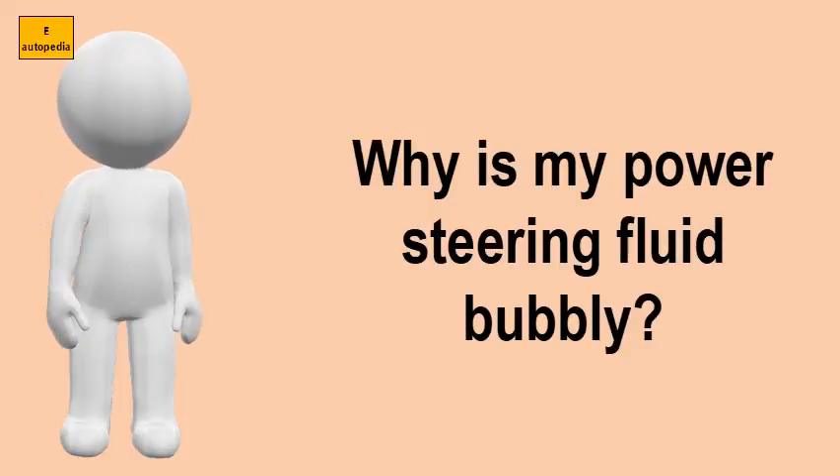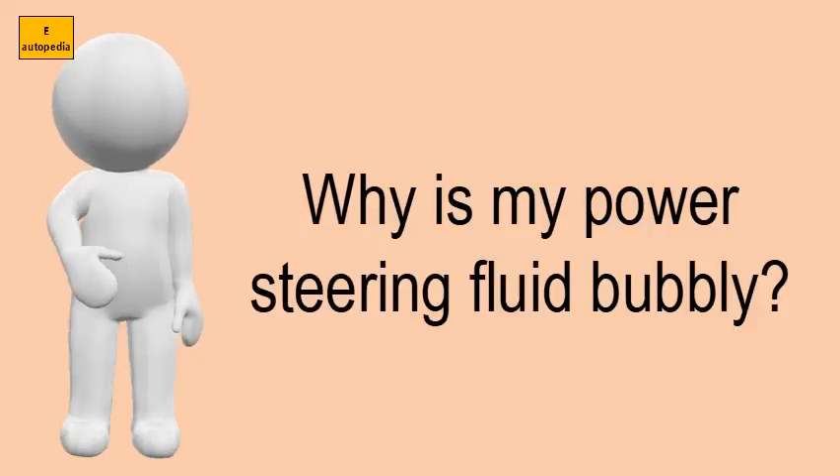Why is my power steering fluid bubbly? The foaming you describe is almost certainly air getting into the system. The power steering pump will cause a suction effect in the pump and then pressurise the system.